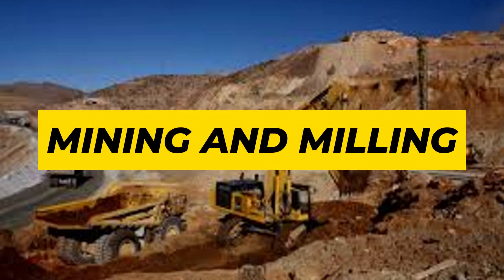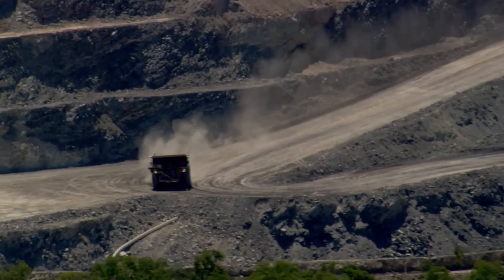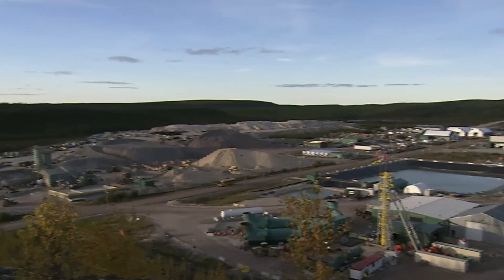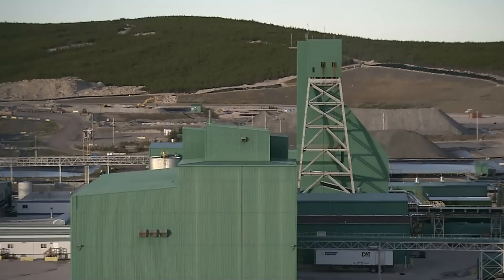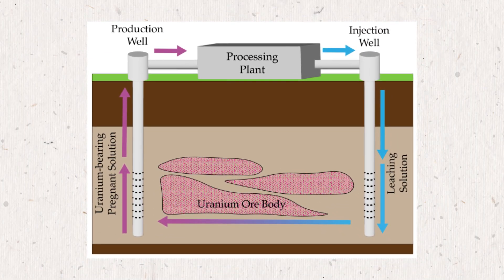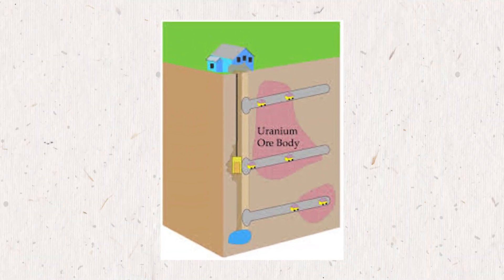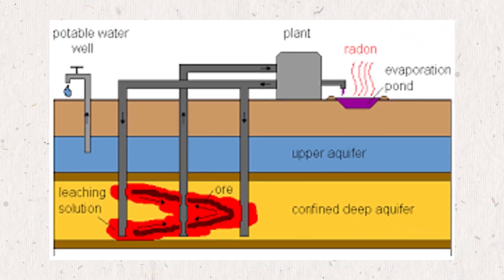When it comes to uranium enrichment, the first big step is mining — getting the uranium out of the ground. There are a few ways this is done. In some places, workers dig open-pit mines, which are huge holes in the ground. In others, they go deep underground through shafts and tunnels to reach the uranium. The third method is called in-situ leaching and is more modern — it works by pumping special chemicals into the ground to dissolve the uranium right in the rock, then the liquid containing uranium is pumped back up to the surface.